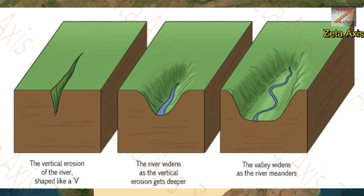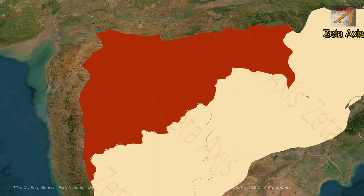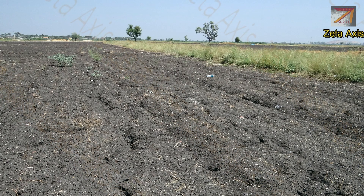Since the Maharashtra Plateau is formed of basaltic lava, the rivers are not able to cause significant vertical erosion. Therefore, the rivers of the Deccan Plateau do not carry much silt. The soil in the Maharashtra Plateau is mainly black.